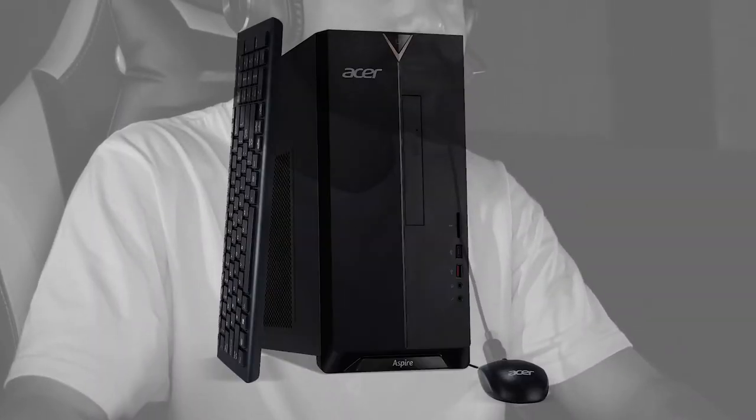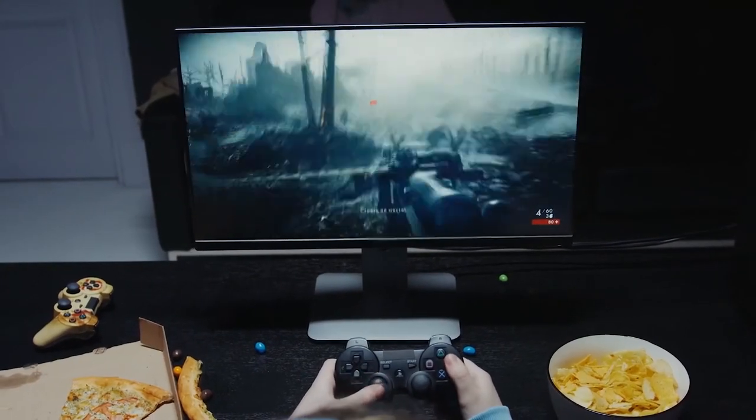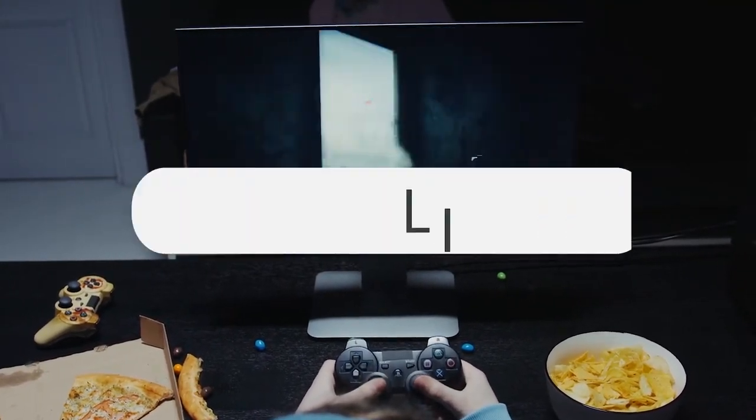Number 2: Acer Aspire TC780 Desktop. This computer is one of the most powerful compared to its price. You will like it — the link is in the description.